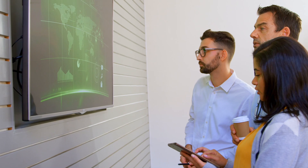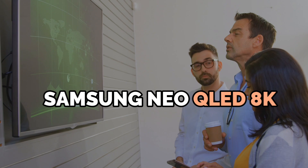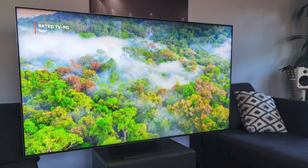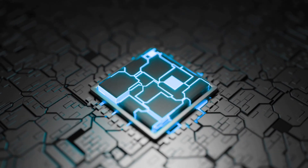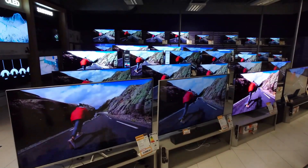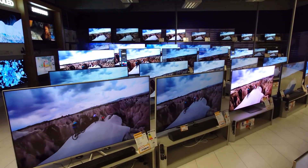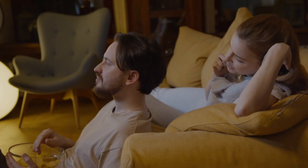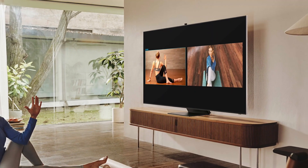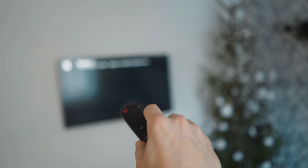In today's video, we're exploring the world of advanced technology, spotlighting the Samsung Neo QLED 8K, a television set to transform our visual content experience. As we delve into its features, from the revolutionary Neural Quantum Processor 8K to the captivating Quantum Matrix Technology Pro, be prepared to witness a revolution in how TVs display content. Join us as we embark on a journey into the cutting-edge features of the Samsung Neo QLED 8K, redefining the way we perceive and enjoy visual entertainment. Let's dive into the future of TV technology.